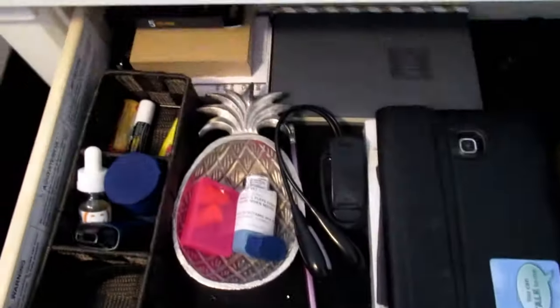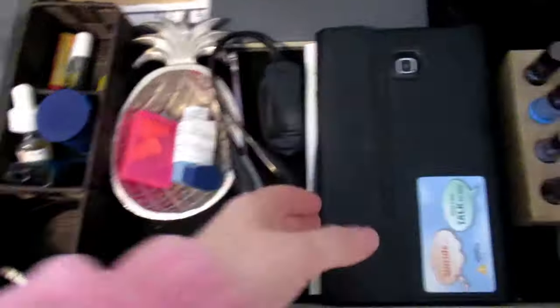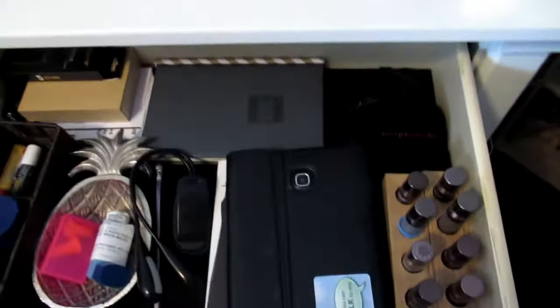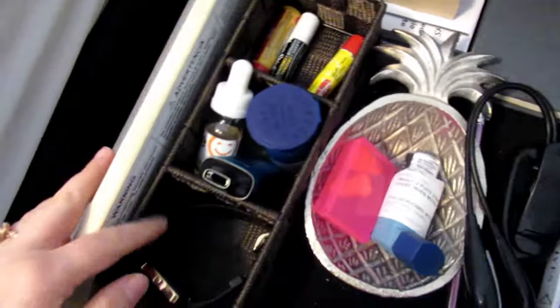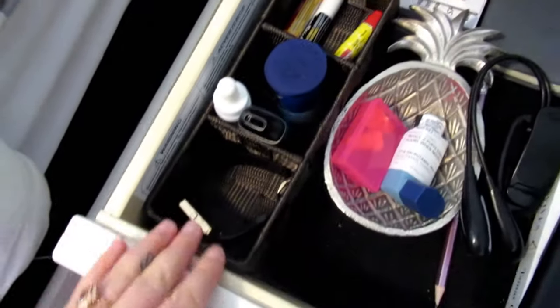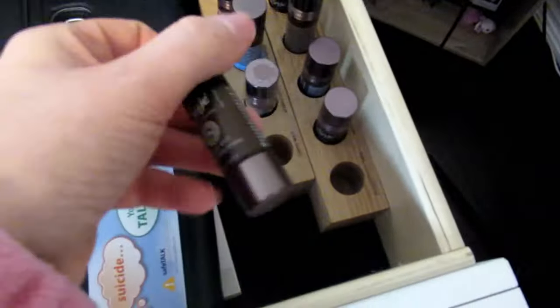In my top drawer is where I keep everything that I always need on hand. I have my tablet in here and whatever book I'm reading on the go. And then here is where I keep everything that I'm too lazy to get out of bed to grab, and all my little roll-ons from Sage because these are my favorite.